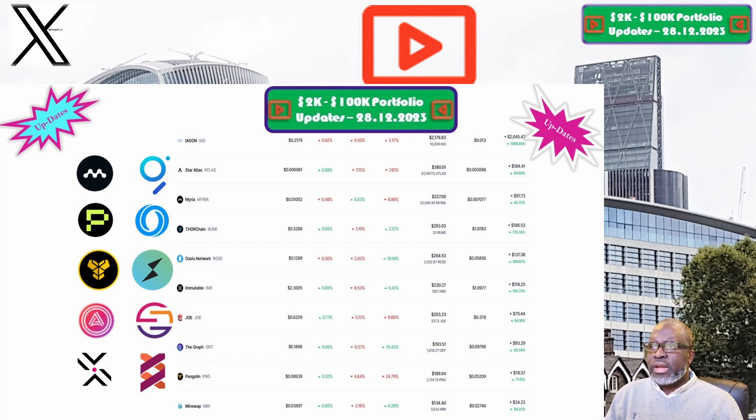Moving on to Trader Joe and the JOE token: the price this week is sitting at 62.1 cents. Our portfolio is now valued at $203.23. Week on week we are down 10.5%, and overall we are still up 64.2%, which makes Trader Joe one of the best performing positions within our 2K to 200K portfolio challenge.